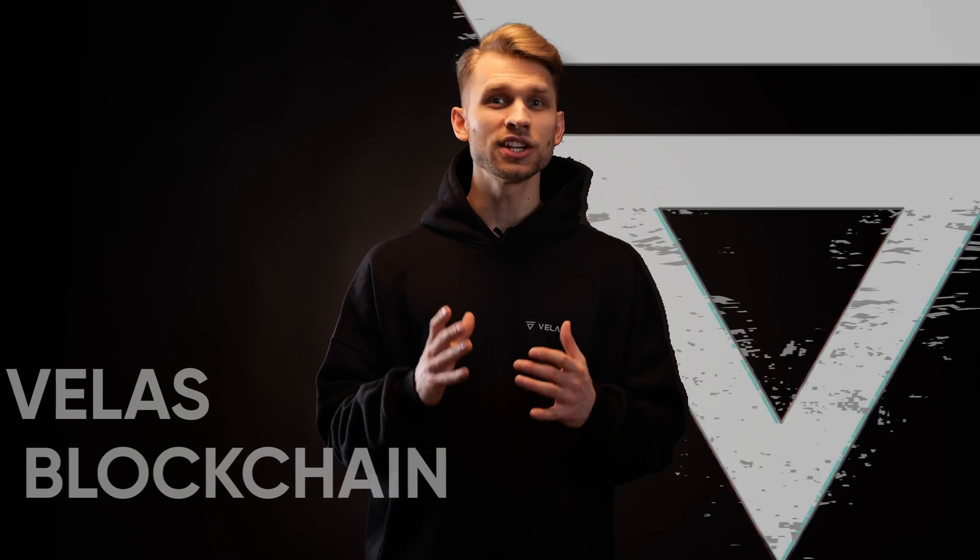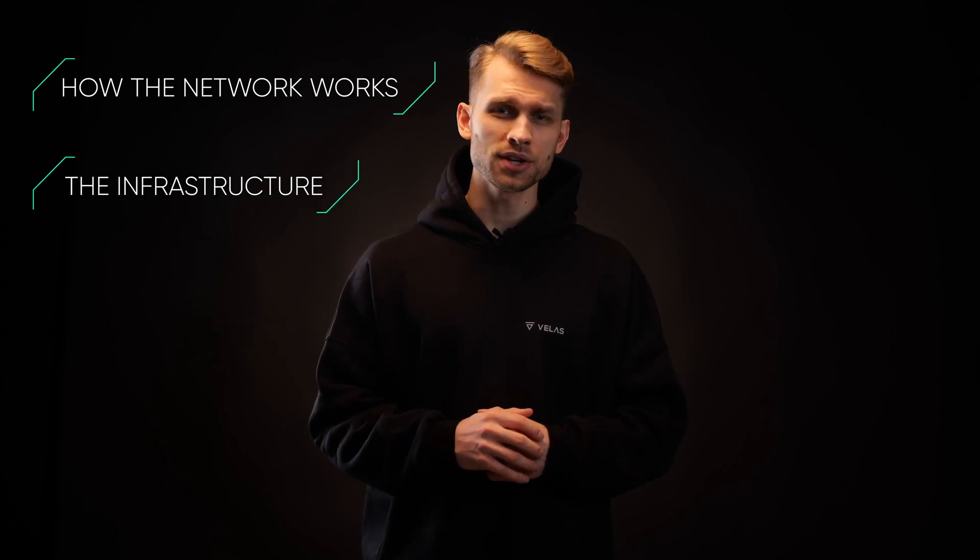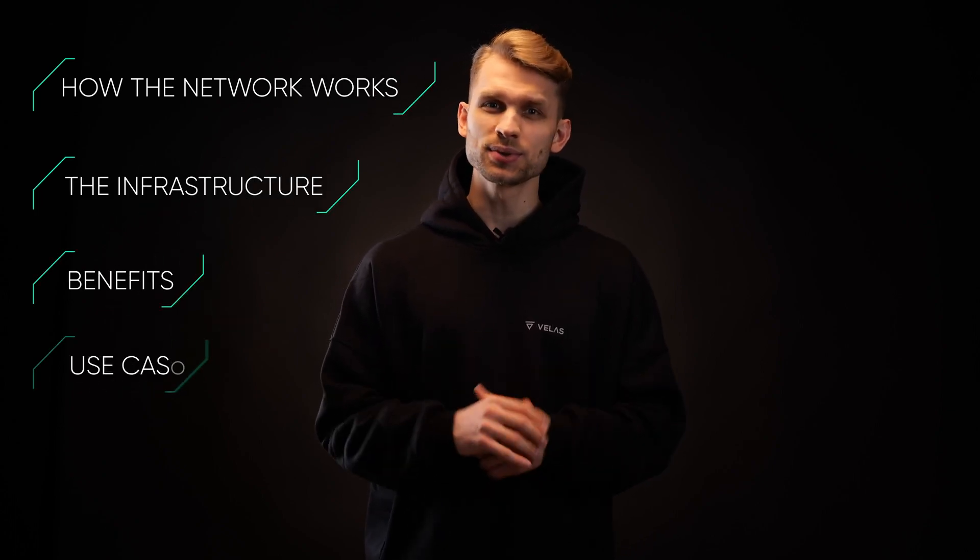Welcome to our channel! I will guide you through the VELAS blockchain and its ecosystem. By watching this video you will learn more about how the network works, the infrastructure of the project, the benefits and the use cases.